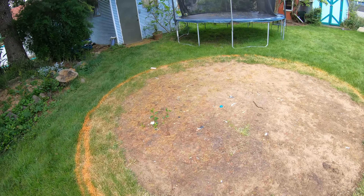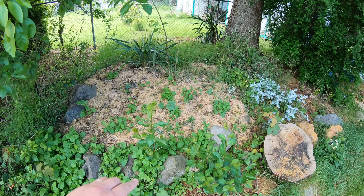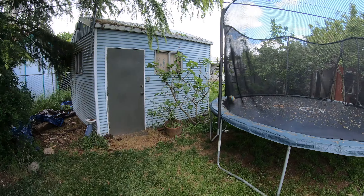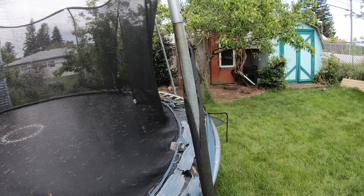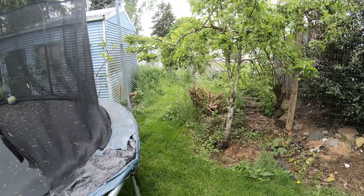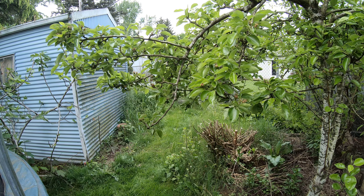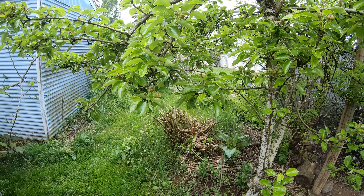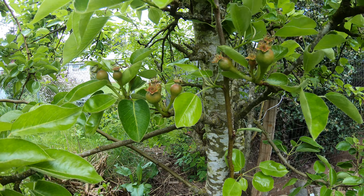This is where our pool is going to go. We got some sugar pie pumpkins amongst the weeds there. There's a fig tree — fig bush. And this is a Bartlett pear tree. All of the fruit trees were blooming during perfect weather conditions — the bees were out and everything — and every fruit tree is just loaded. So this is the Bartlett pear.